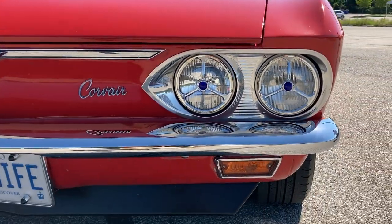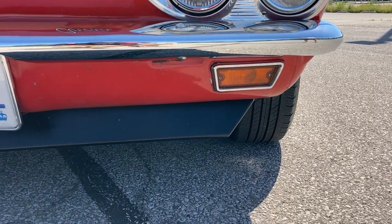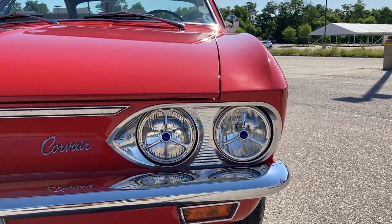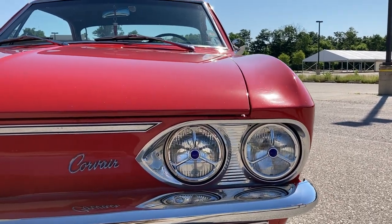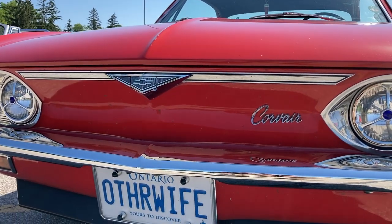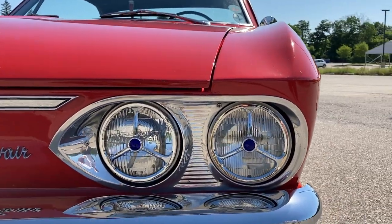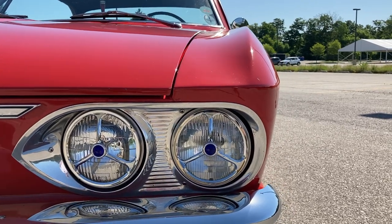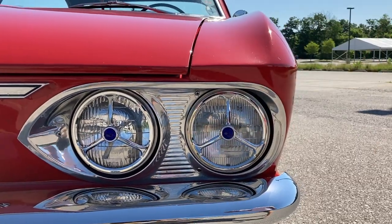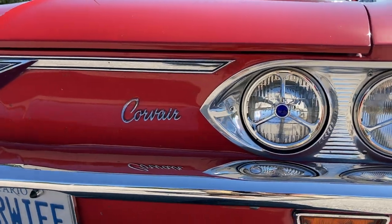The front lip spoiler is actually a 1969 Camaro spoiler that Bill and his son added — it's a popular modification many Corvair owners do, and it adds a nice flair. The blue dot aftermarket lights in the back are also an add-on they like. Everything is about personalizing it while keeping the spirit of the car.